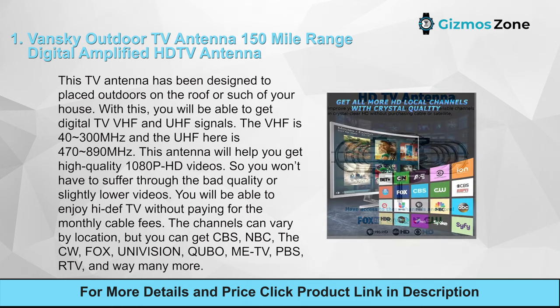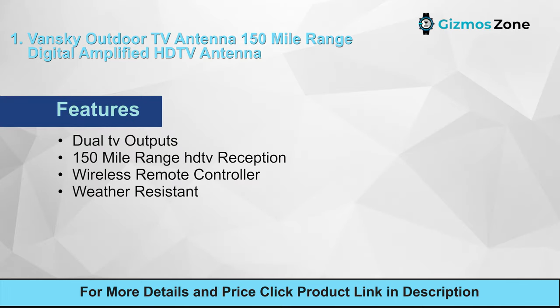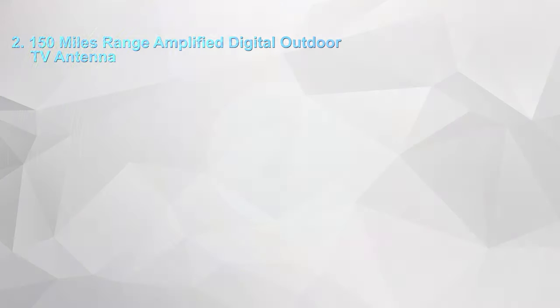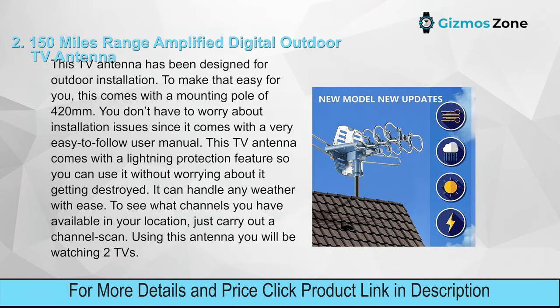You will be able to enjoy high-def TV without paying monthly cable fees. The channels can vary by location, but you can get CBS, NBC, The CW, Fox, Univision, Glo, Me TV, PBS, and many more. Features: dual TV outputs, 150-mile range, HD TV reception, wireless remote controller, weather resistant. Pros: supports two TVs, 360-degree rotation, supports a variety of channels. Cons: the range could be more.